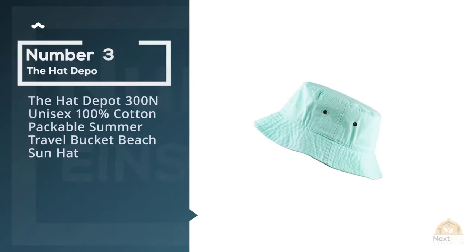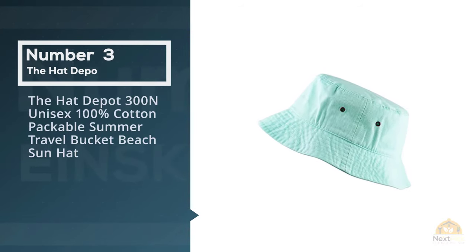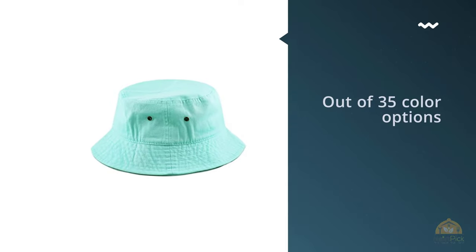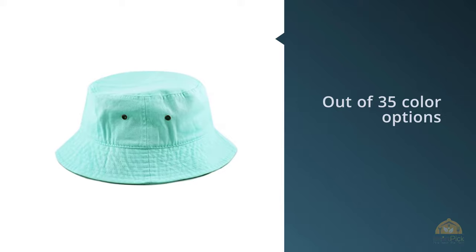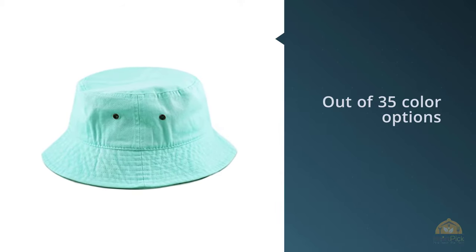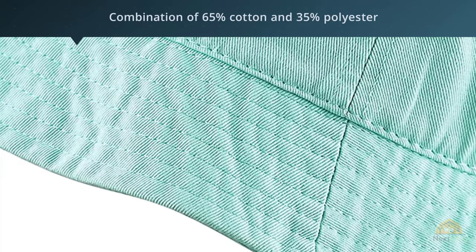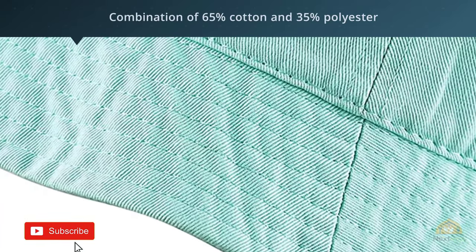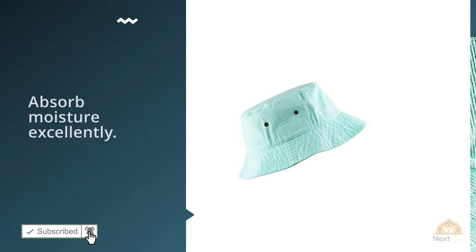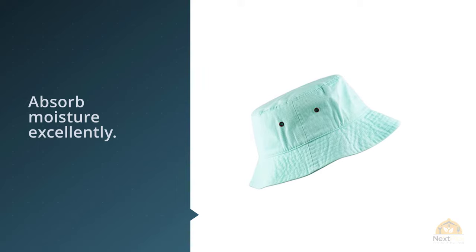Number 3. The Hat Depot 300N Unisex 100% Cotton Packable Summer Travel Bucket Beach Sun Hat. Out of 35 color options, this woodland camouflage is my choice since I need to disguise myself for a hunting trip. Only this one comes in a different material from other counterparts, which is a combination of 65% cotton and 35% polyester. It's not water resistant though, hence I recommend the hat if you're living in dry environments.